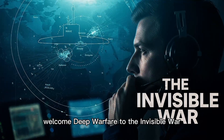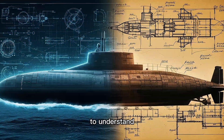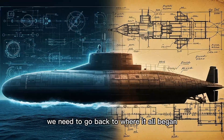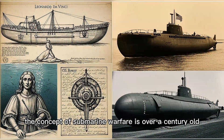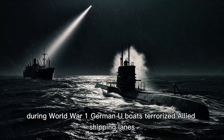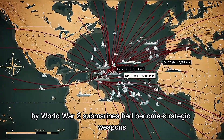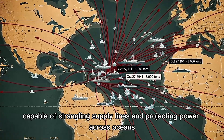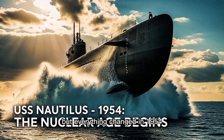To understand why these submarines represent the pinnacle of naval engineering, we need to go back to where it all began. The concept of submarine warfare is over a century old. During World War I, German U-boats terrorized Allied shipping lanes. By World War II, submarines had become strategic weapons, capable of strangling supply lines and projecting power across oceans.